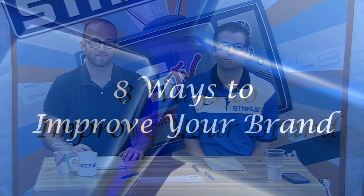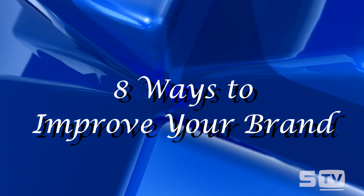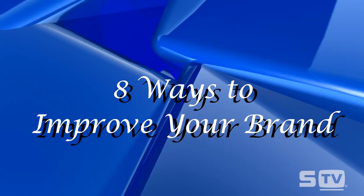The next part of the show — we've been doing a series called Eight Ways to Improve Your Brand. This is installment number six, and this one is Courtney Kaye with ways to say thank you. Let's roll it over to Courtney.